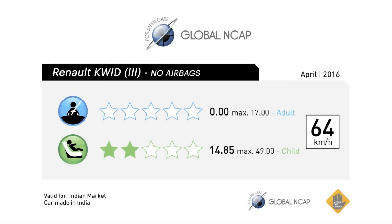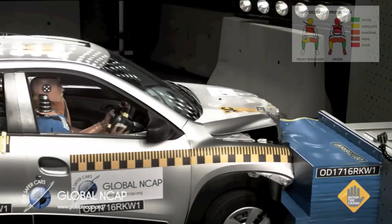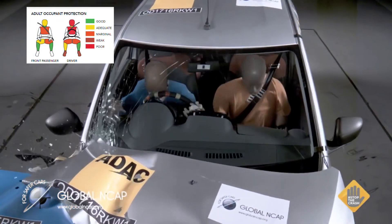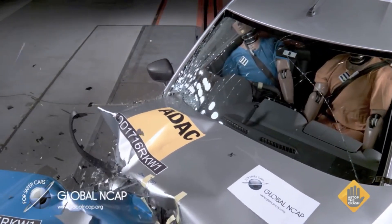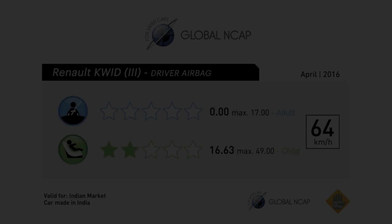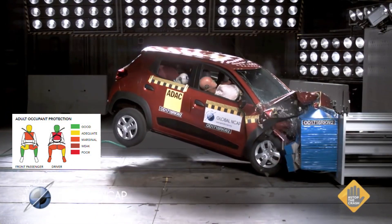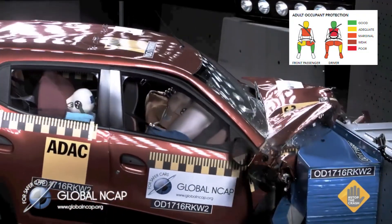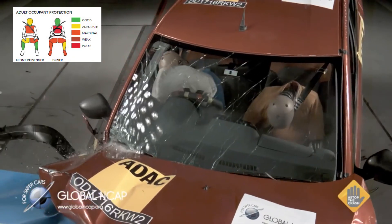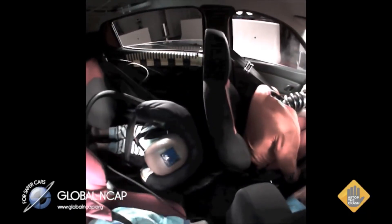Global NCAP retested the Kwid when Renault reinforced the structure on the driver's side. The Kwid's body shell was still rated as unstable, and given that it had no safety equipment, it again scored zero stars for adult occupant protection and two stars for child occupant protection. Protection for the driver's head and chest was still rated as poor. Renault then added a driver's side airbag — the Kwid's only safety feature — but scores of zero stars for adult and two stars for child occupant protection remained the same. Protection for the driver's head and neck was now rated as good, but protection for the chest remained poor.